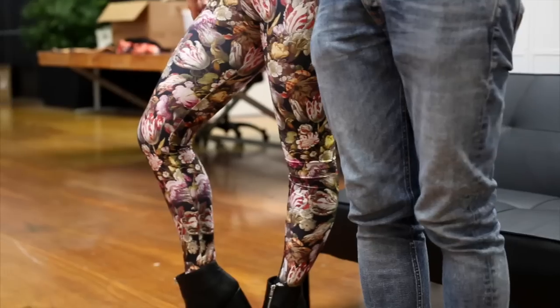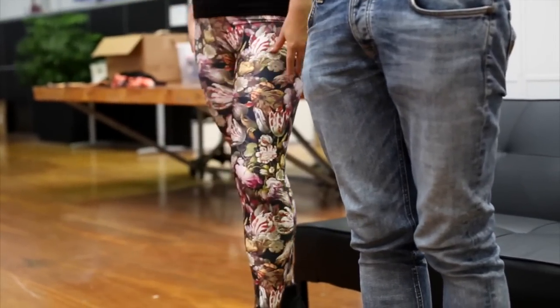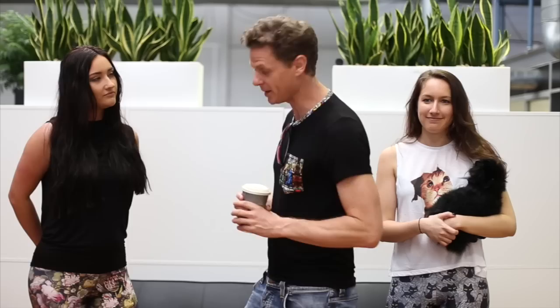Over here we have the Tulip Mania leggings. I love this print because even though it's floral, it's a little bit dark and twisted as well. You're thinking, what is going on in the minds of those flowers? Are they plotting something evil? They kind of look a little bit creepy. So this is a way to be floral but not to be over the top floral.